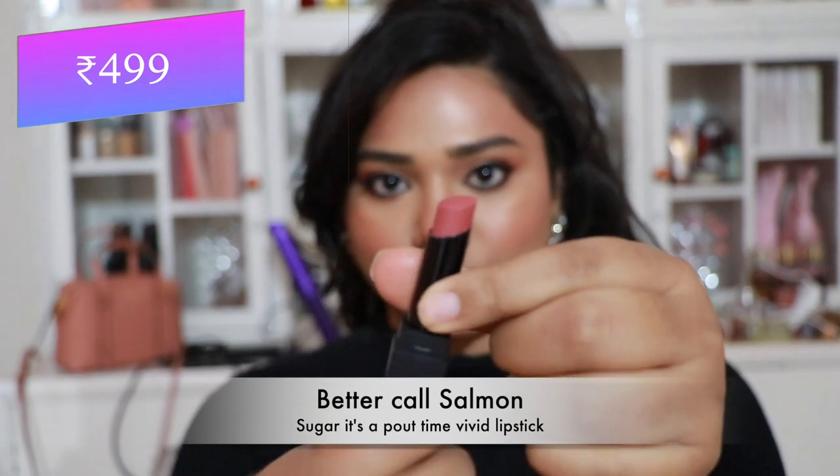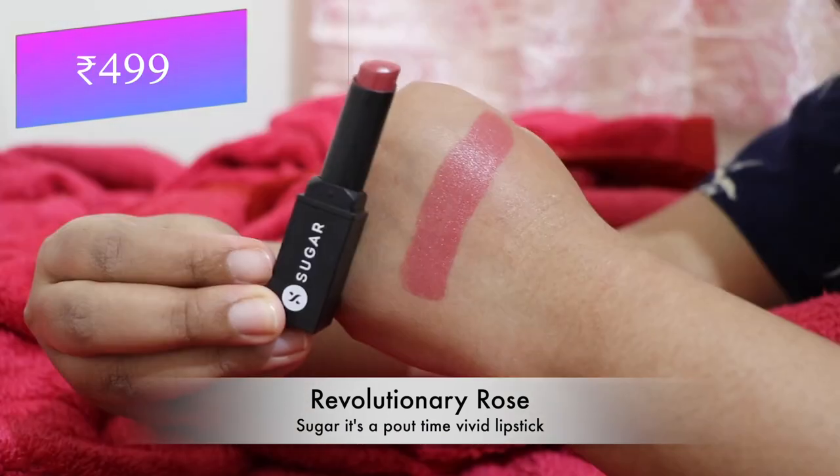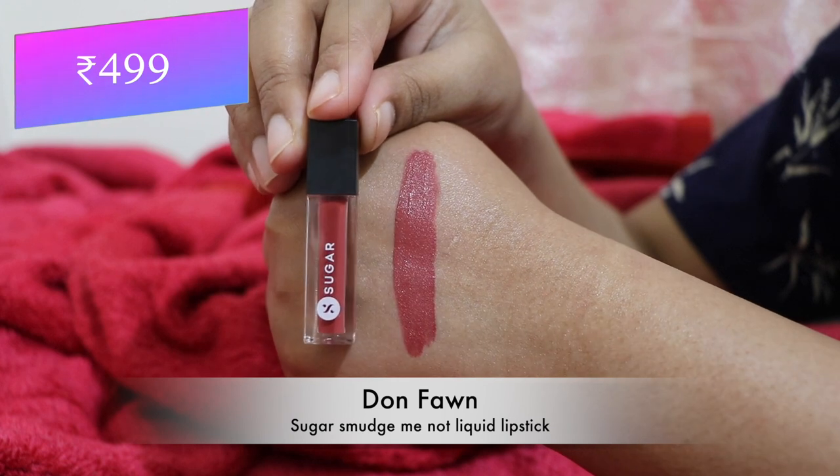Then Sugar It's A-Pout Time Vivid Lipstick in 'Better Call Salmon' — a stunning peachy pink shade that flatters almost every skin tone, and very comfortable on the lips. I also have 'Revolutionary Rose' — a pretty coralish shade, more coral than the previous one. I like both shades a lot — they flatter almost every skin tone.